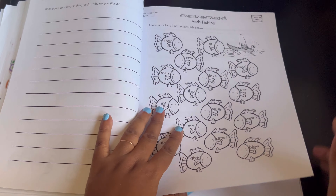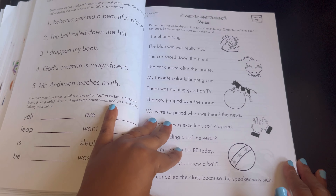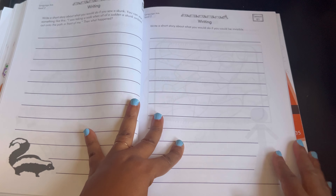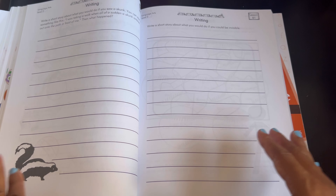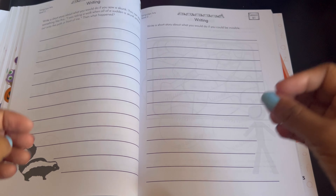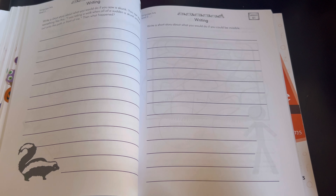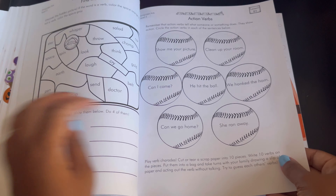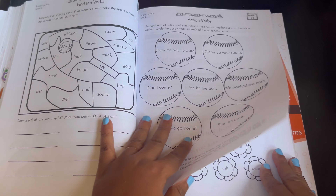Action verbs, fun activity — fishing for verbs, verb types. Here's some writing where they get to write a short story, but they don't have to write a lot. It's just introducing them to creative writing and getting their thoughts on paper. So don't be afraid to do the writing.